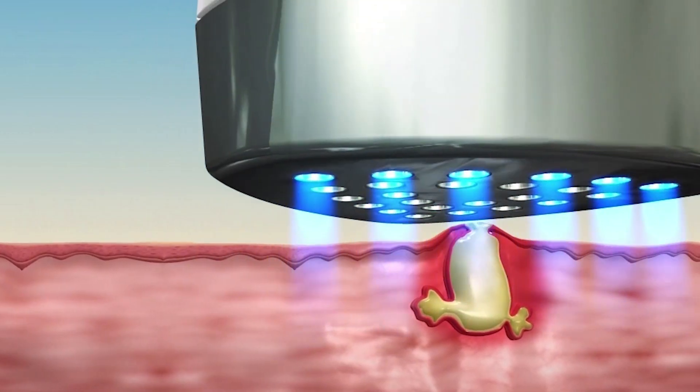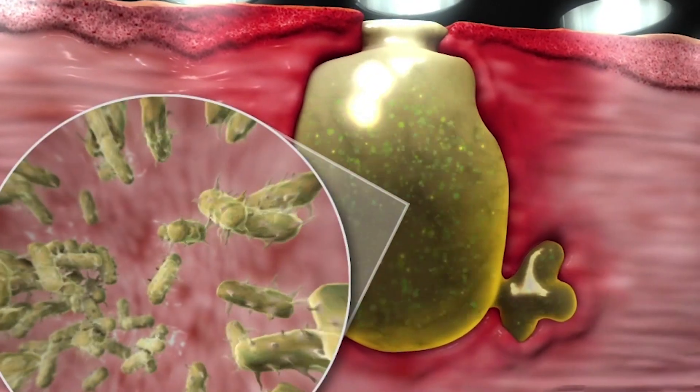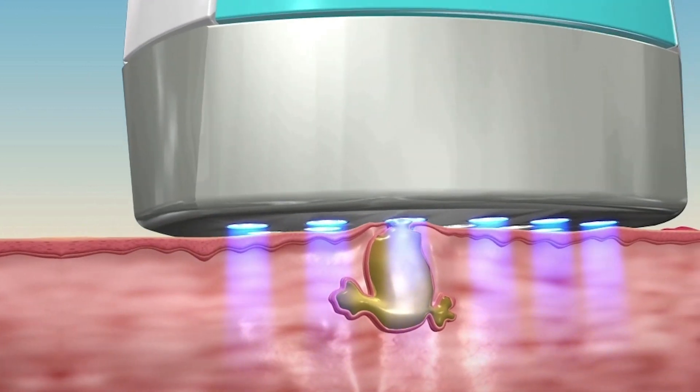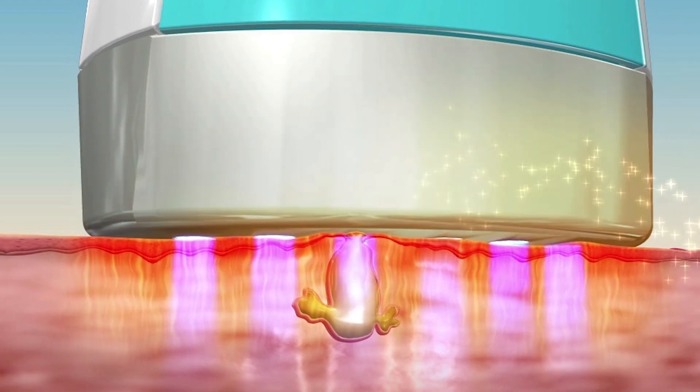Silken Blue light technology works deep down to kill the bacteria that causes acne in the first place. BLUE by Silken combines blue LED light in combination with a healing infrared heat treatment.